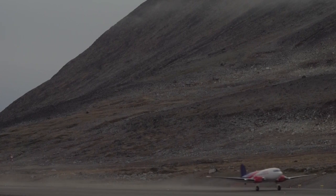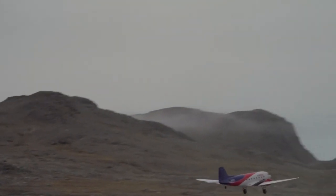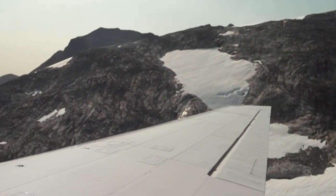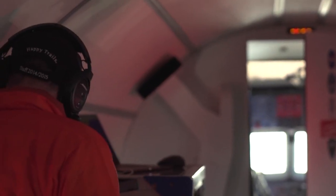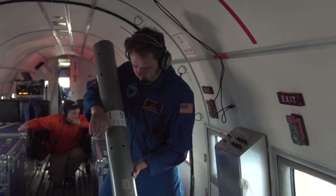Oceans Melting Greenland, or OMG, has been flying these missions since 2015. Flying over fjords, glaciers and icebergs in a vintage World War II-era plane, they drop probes into the water below to measure the temperature of the Arctic.